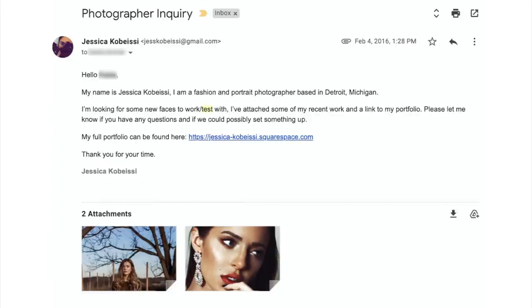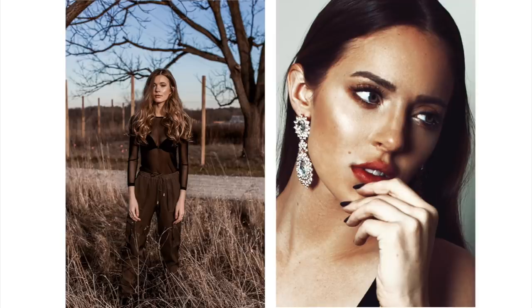I called an agency and the person on the phone transferred me to the agent in charge of development and new faces, and they gave me their email. I wrote it down and thought, okay — now I just have to write the perfect email and put the pictures in there. I'll actually show the email I sent to the agent here. This is from 2016 — I literally had like five images in my portfolio, so I had to choose the best two photos. I'll show you the exact photos I sent.